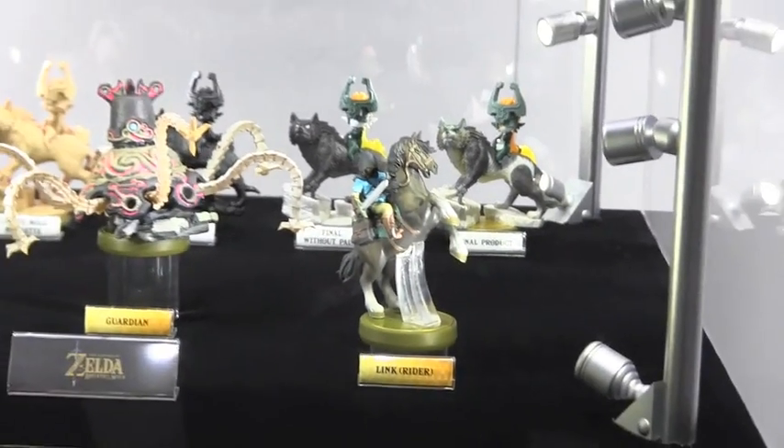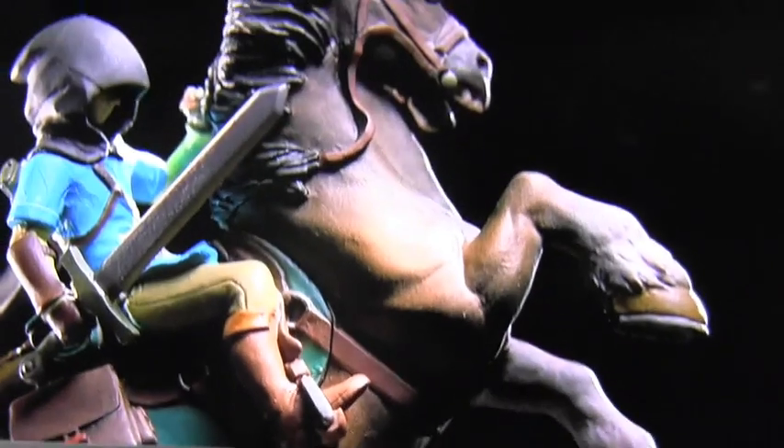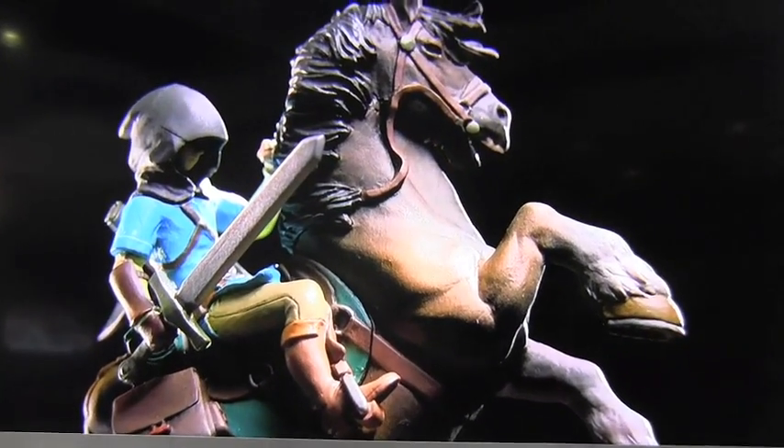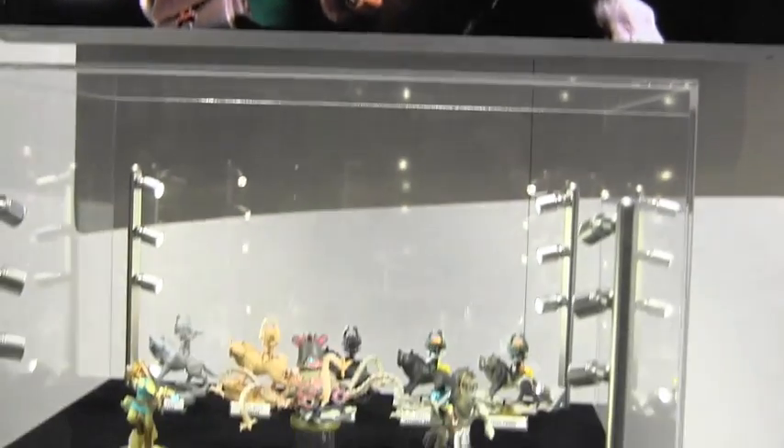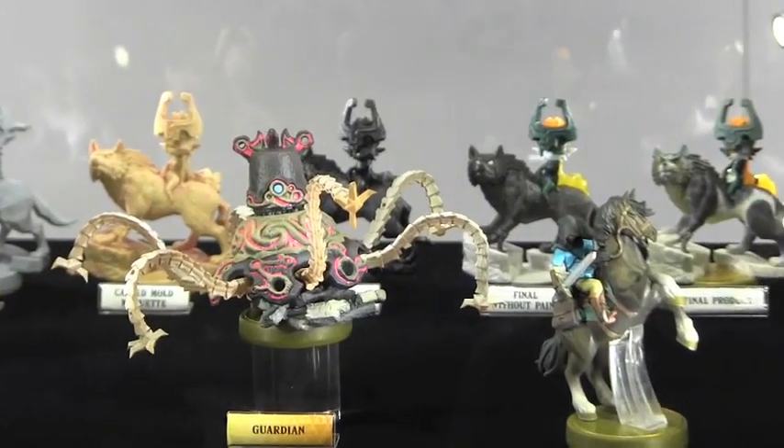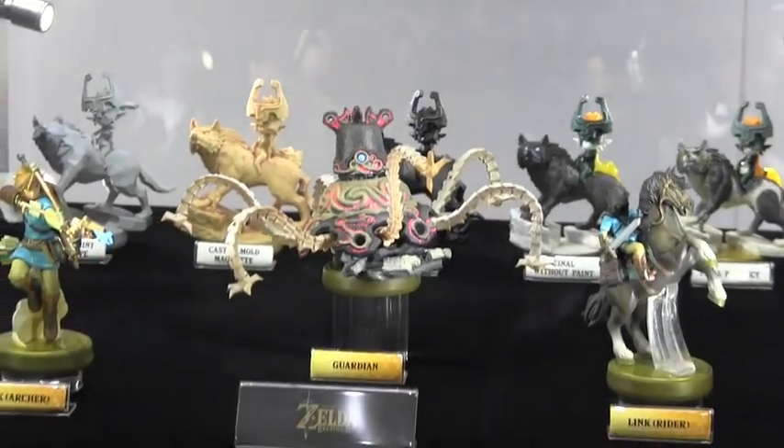I'm assuming they've done that with each amiibo. So I get this one here. And supposedly the Guardian — the one in the middle, the robot spider thingy — it has moving parts, which is the first one. Oh, that's cool.